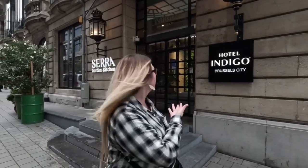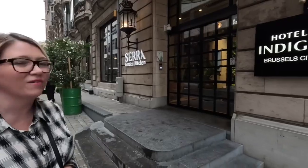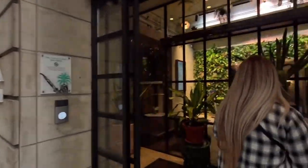Hey guys, we're at the Hotel Indigo in Brussels at the Sierra Garden Kitchen, and we're going to give you a tour of the hotel — the kitchen, the sauna, the workout room, and everything it has to offer. This place is amazing, you are going to love it. Look at this entry!